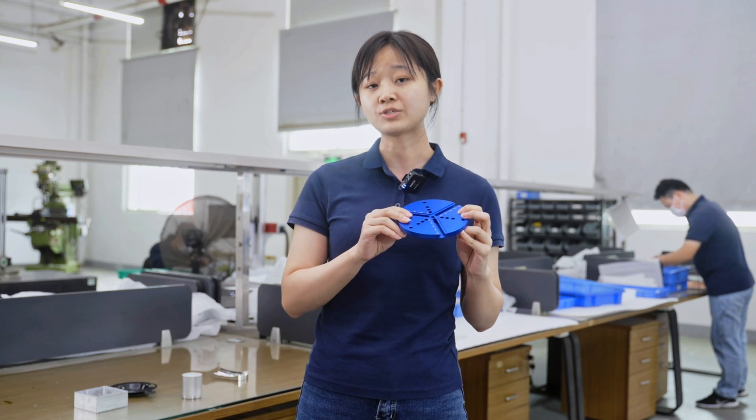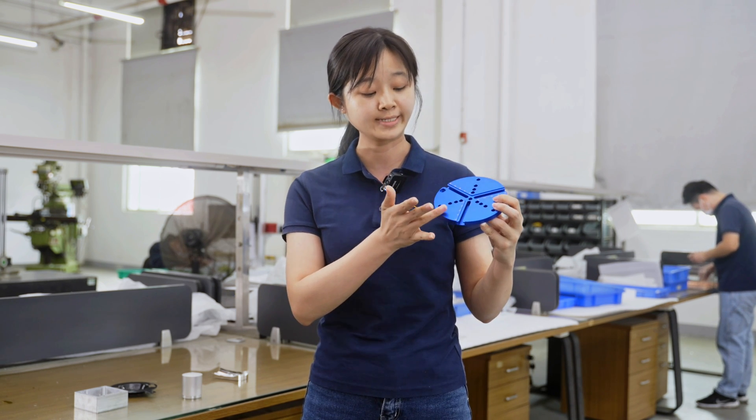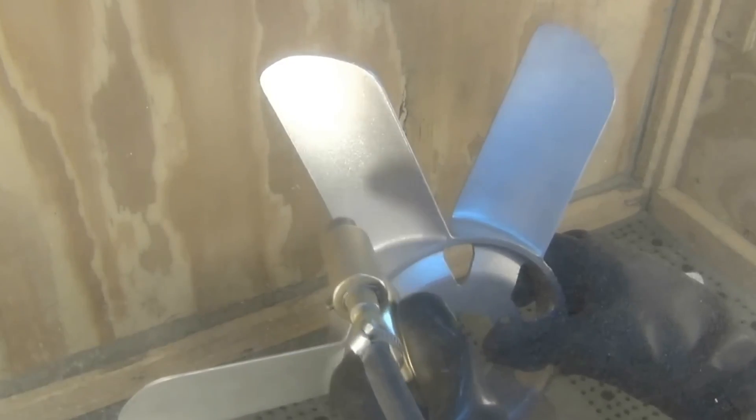For bulk volume productions, we will send color samples, including the color range, to our customers for confirmation before production, and use it as a reference to control the color consistency.